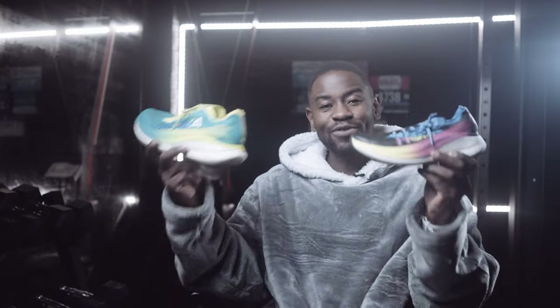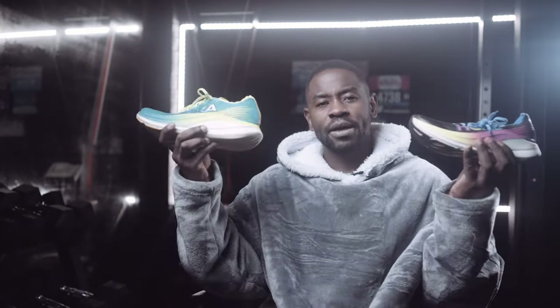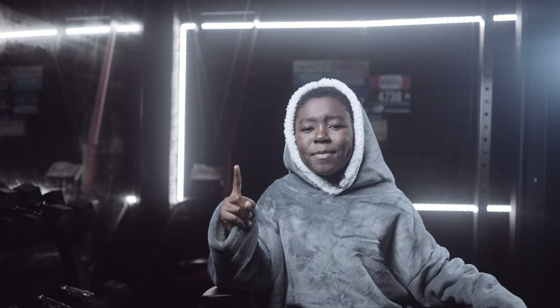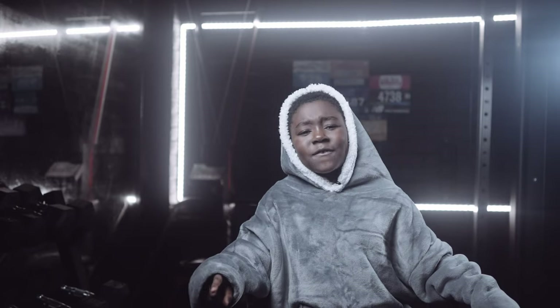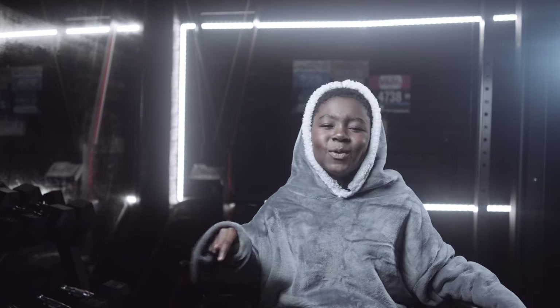For 2023, the number one running shoe for me is the Hoka Rocket X2. Its only downside is the price. But personally, if I could choose any running shoe to run in for all time, it would be this one. Before signing off, I have two questions: what has been your favorite running shoe of 2023, and what has been your favorite YouTube channel of the year? Let us know in the comments!